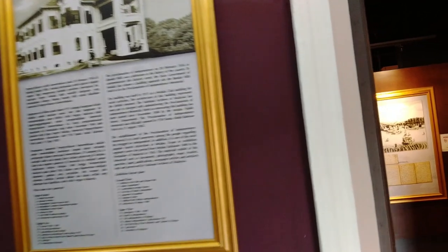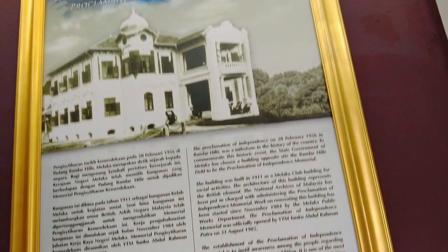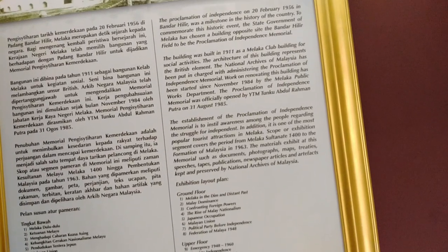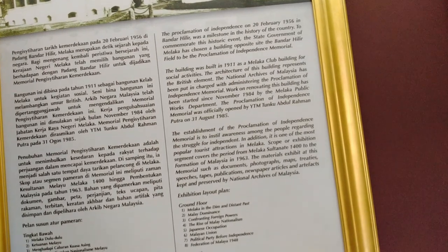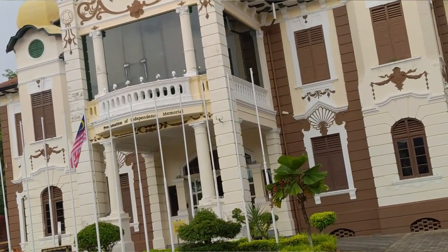This is the museum for the independence of Malaysia. The first thing you see is the information board: 'The Proclamation of Independence on 20 February 1956 in Banda Hilir was a milestone in the history of the country. To commemorate this historic event, the state government of Malacca has chosen a building opposite the Banda Hilir field to be the Proclamation of Independence Memorial.'